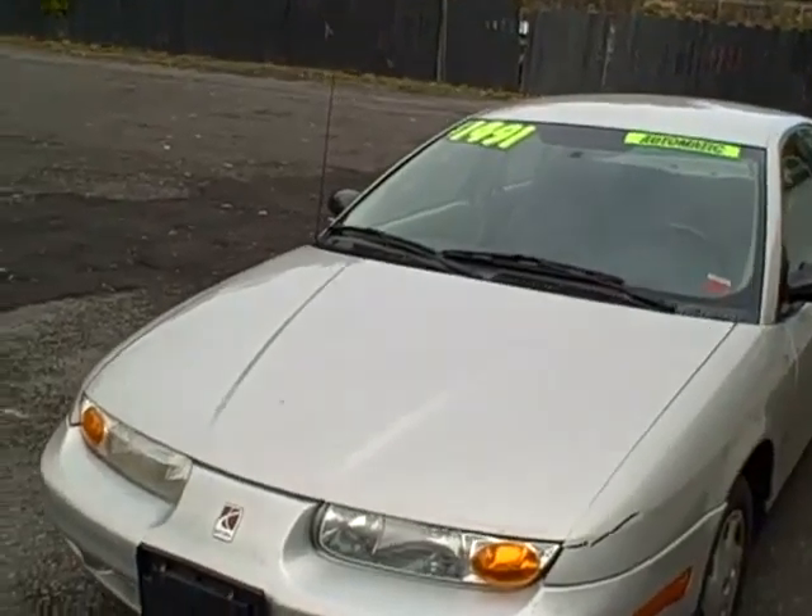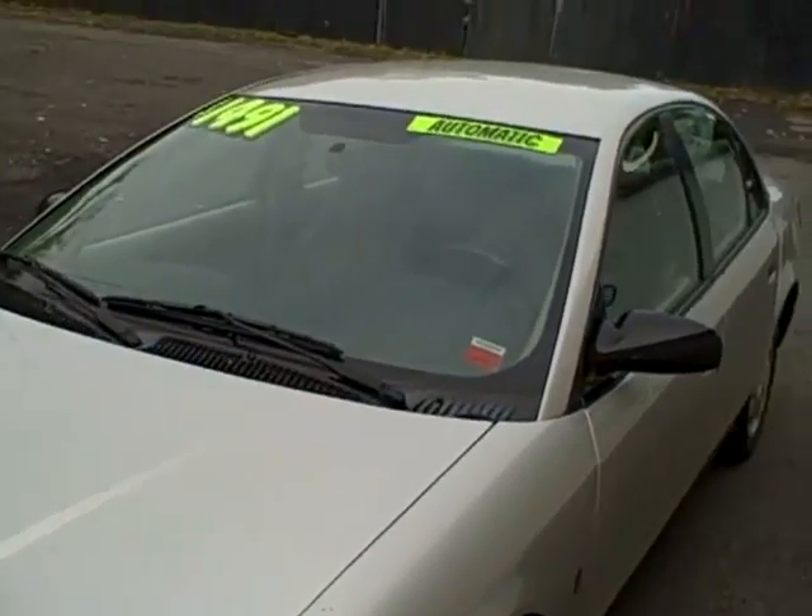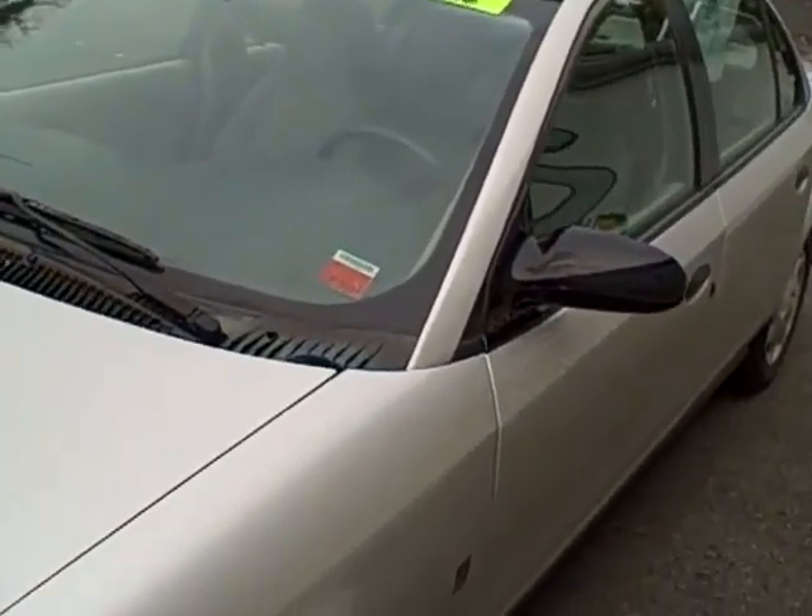Our main business is the sale of late model Volkswagen Audi automobiles, and we have a whole range of bank financing available for them, for people with a whole range of credit needs, depending on down payment and histories.